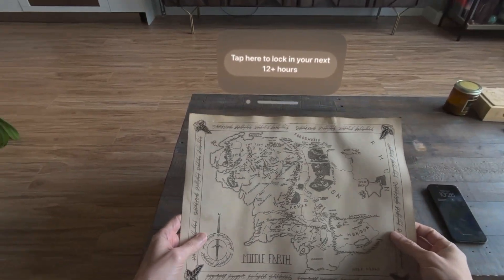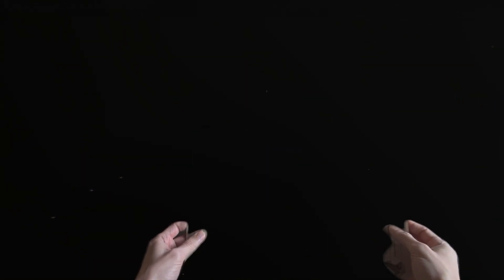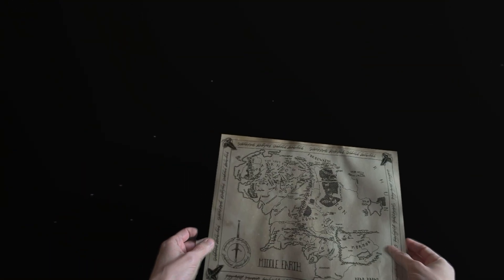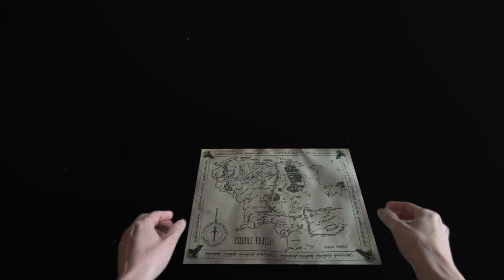I've got this nice map of Middle-earth from Myths and Maps. Let's get the Vision Pro image tracking going. And there we go — picked it up. It's not quite real time. I'll put it down on the coffee table.